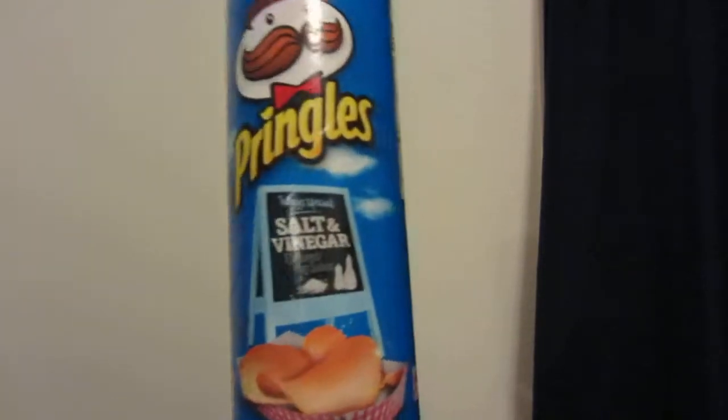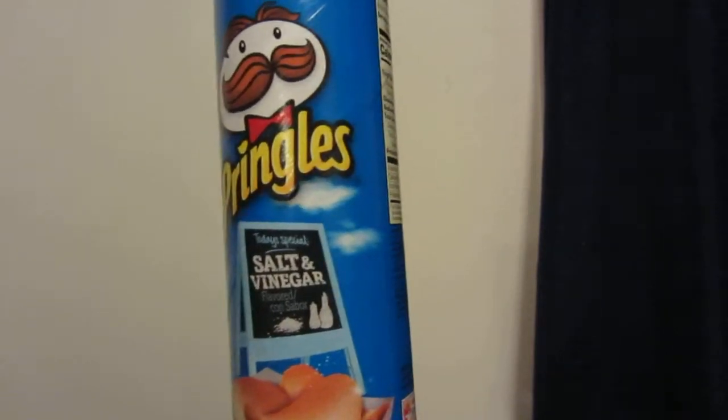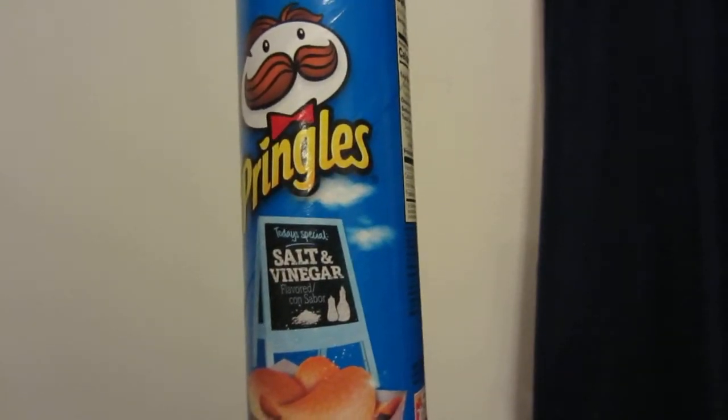You have one gram of protein. These are more of a snacking item — I would not consider them something healthy to eat all the time, every day.